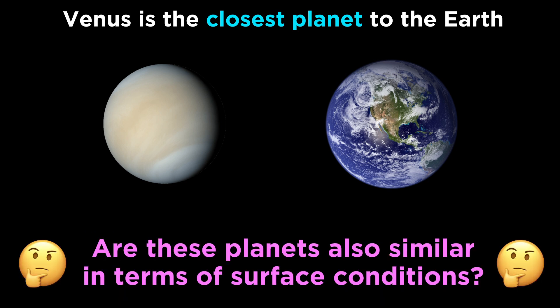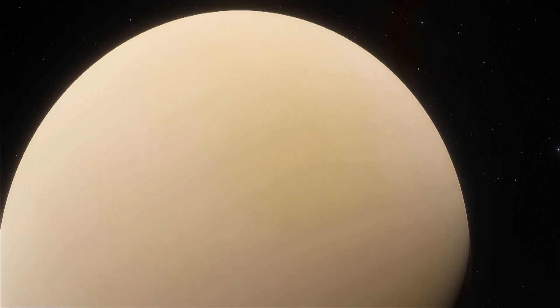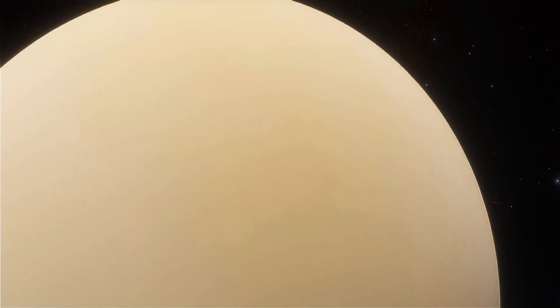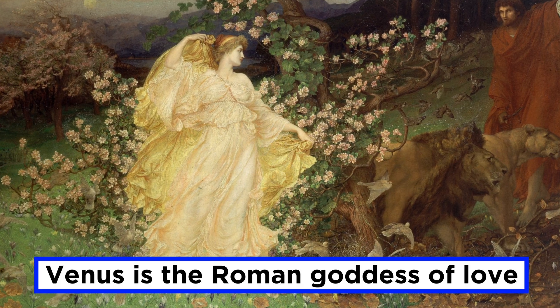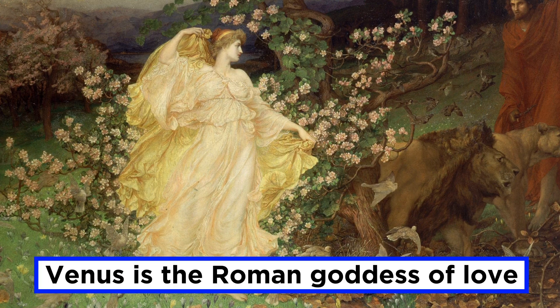For this reason, we used to think that Venus might be a lot like the earth in terms of surface conditions, and could perhaps even be habitable. This notion couldn't be further from the truth, and we will see that the surface of Venus is a hostile, nightmarish landscape. Venus got its name from the Roman goddess of love, but you won't feel loved if you go for a visit.